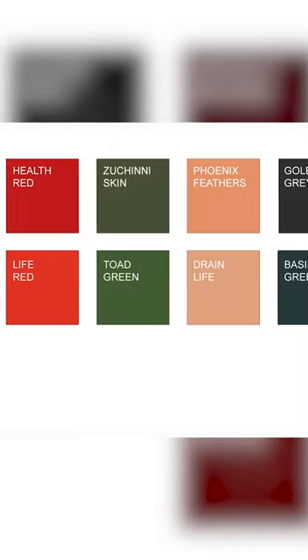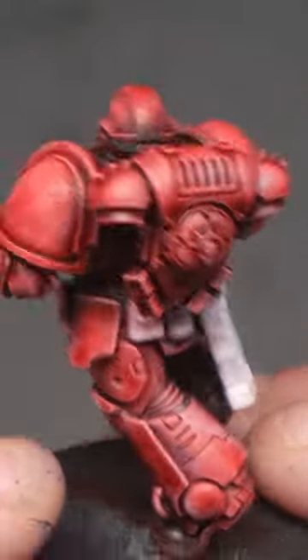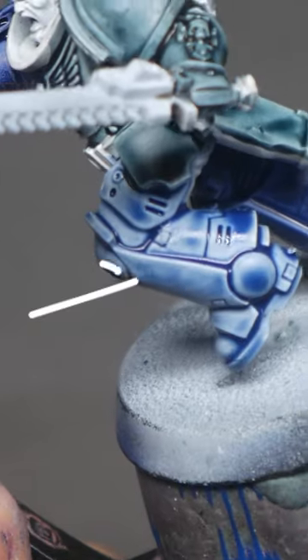Cons: limited colors with repeats and missing colors, less opaque requiring multiple coats, highlight imperfections and collect oddly in areas.